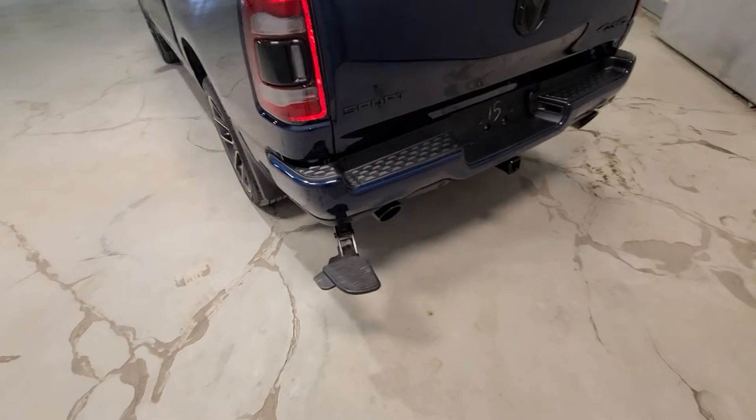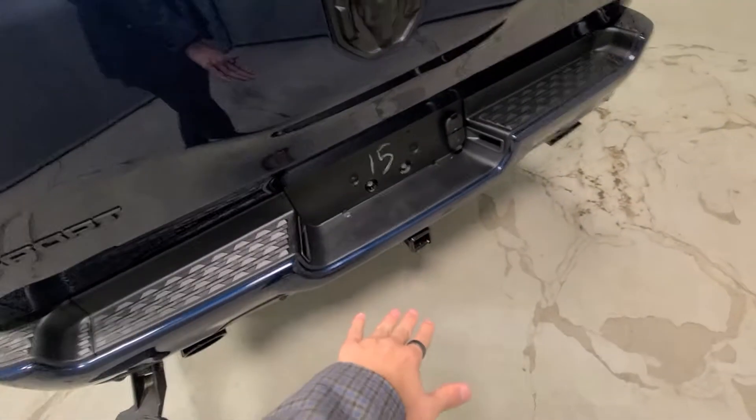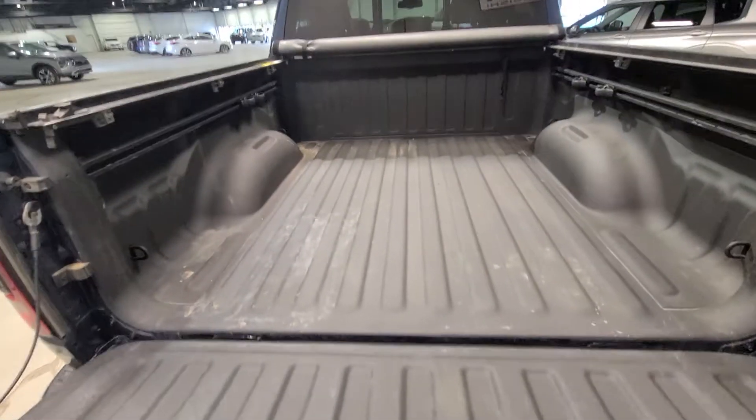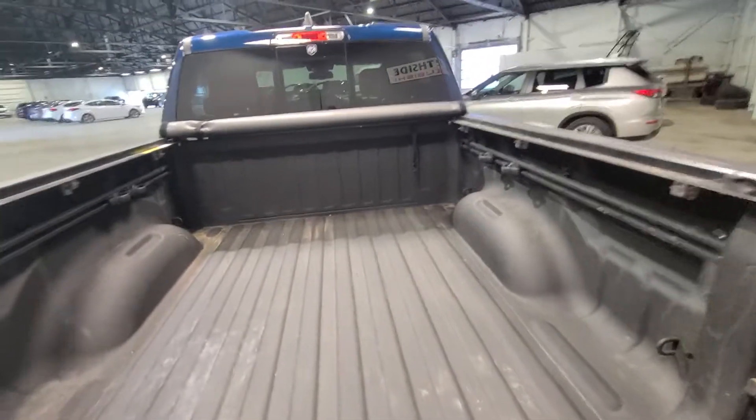It does come equipped with cab steps as well as a tow hitch and spray-in bed liner already set with a roll-up cab cover as well.